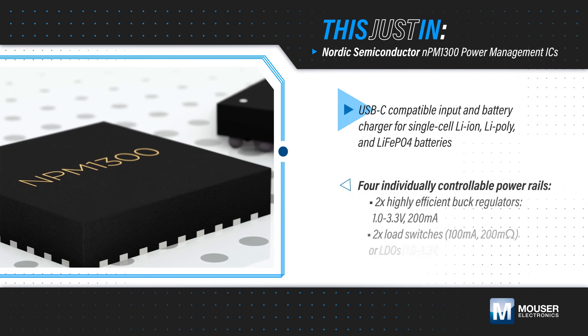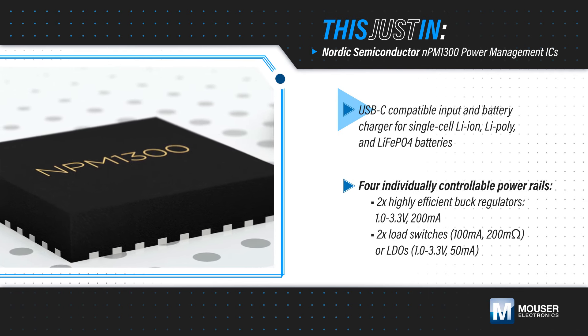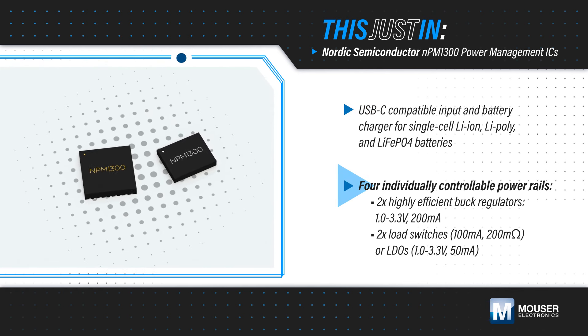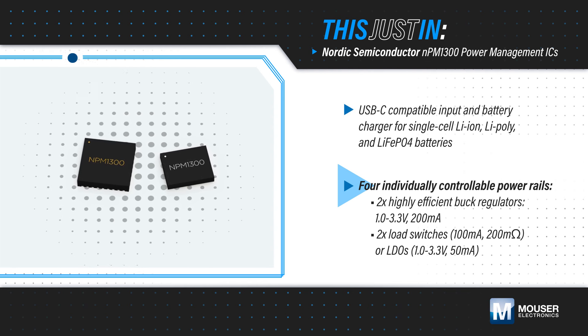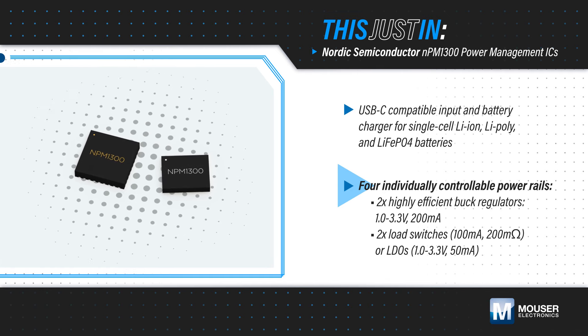The power management features include a USB-C compatible input regulator, an 800 mA battery charger that supports various battery chemistries, and four individually controllable power rails using two highly efficient 200 mA buck regulators and two 100 mA load switches or 50 mA LDOs. It also supports ship and hibernate modes and offers five GPOs and three LED drivers.